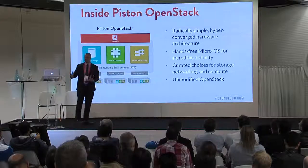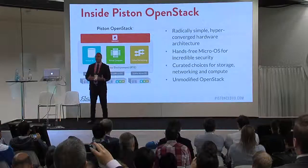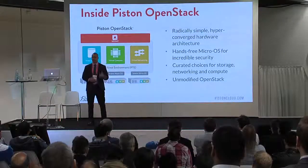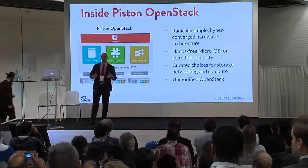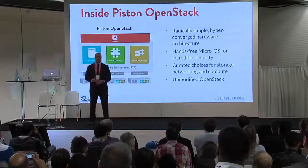Before I get into the demo portion of it, let me give you a bit of background on what Piston does and how we get to this whole thing of a 15-minute install. If you look at this block diagram here, this basically shows what the Piston architecture looks like. On the bottom you have these commodity servers — x86 servers.